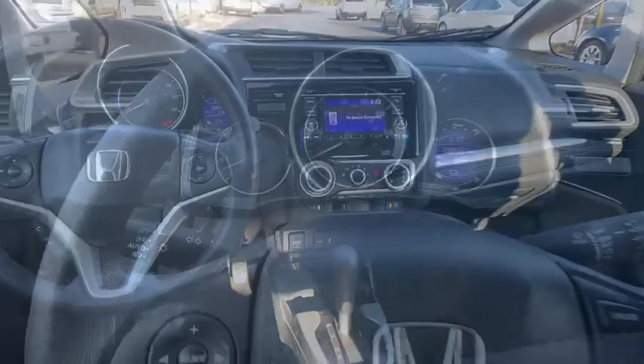Security system, electronic stability control, trip computer, panic alarm, brake assist, remote keyless entry.